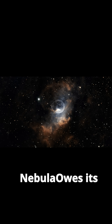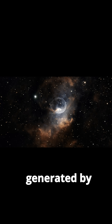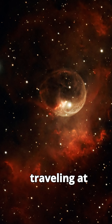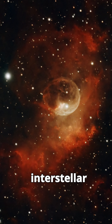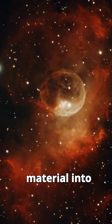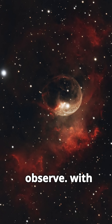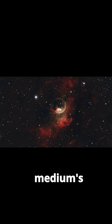The Bubble Nebula owes its unique structure to the intense stellar winds generated by its central star. As the Wolf-Rayet star burns through its fuel, it emits powerful winds traveling at millions of miles per hour. These winds push against the surrounding interstellar gas and dust, creating a shockwave that compresses the material into a glowing shell. The result is the bubble-like cavity we observe, with the star sitting slightly off-center due to variations in the surrounding medium's density.